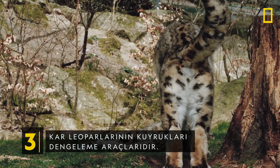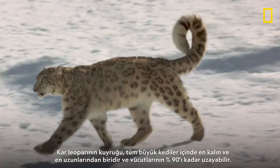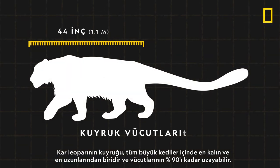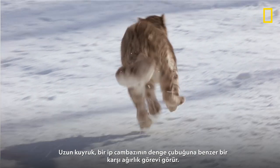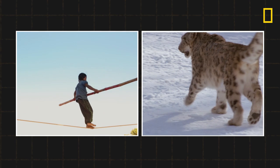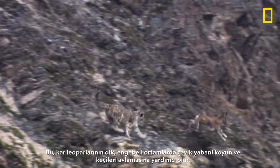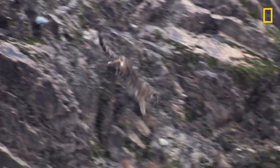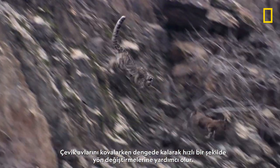Snow leopard tails are balancing tools. The snow leopard tail is one of the thickest and longest tails of all big cats — it can grow up to 90% as long as their bodies. The long tail acts as a counterweight, similar to a tightrope walker's balancing bar. This helps snow leopards hunt agile wild sheep and goats in steep, rugged environments, helping them balance and quickly pivot as they chase nimble prey.